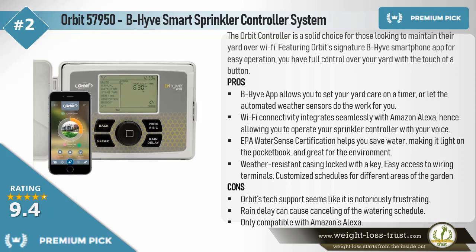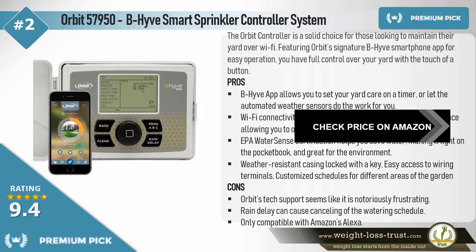Cons: Orbit's tech support seems notoriously frustrating. Rain delay can cause cancelling of the watering schedule. Only compatible with Amazon's Alexa.